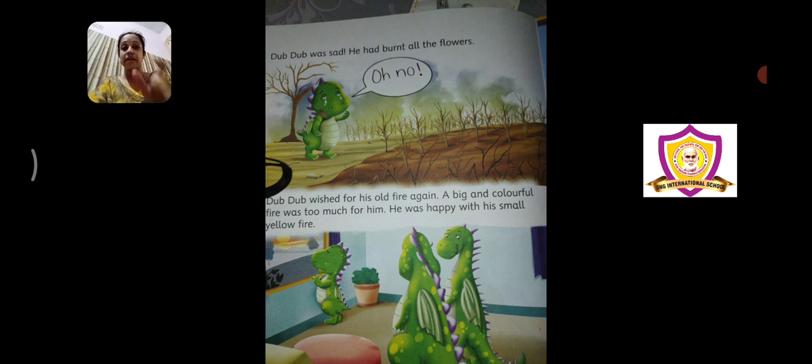Jo aapke liye sahih hai wahi use karayin. Jo aapke liye sahih nahi hai, uske liye aap zid na karayin. So this is the meaning of the story. I hope you all enjoyed the story — try reading it. These words are not easy to remember, but try reading it as I have read, without memorizing the spellings. Just try reading it. Okay children, bye for now.